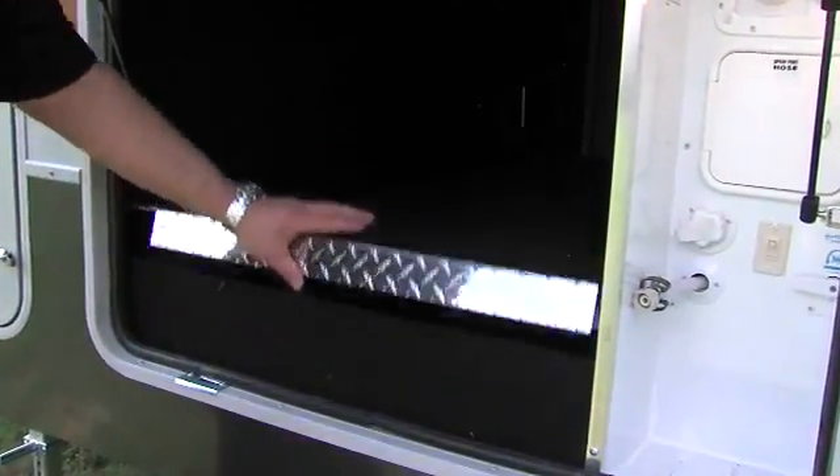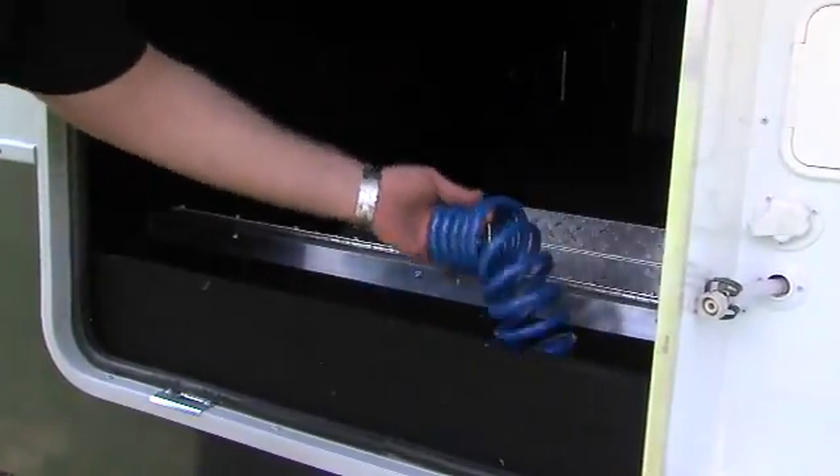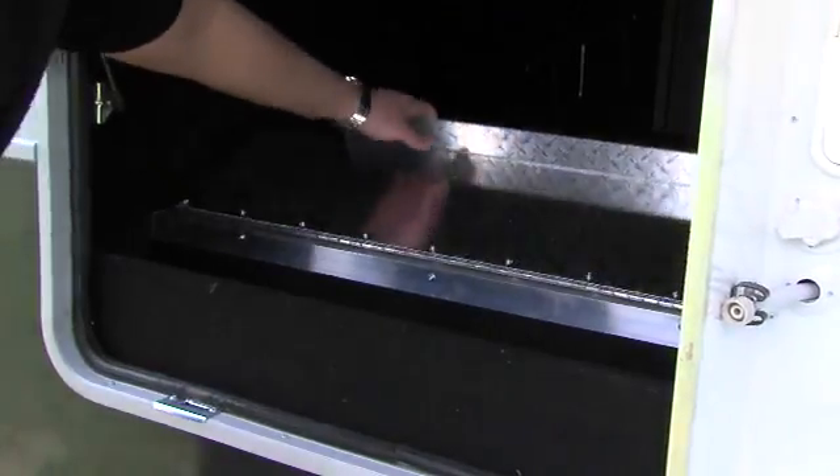Here's another unique feature — Cyclone's built-in toolbox that's built into the storage. This allows you to haul hoses, tools, and whatever you need for your camping.